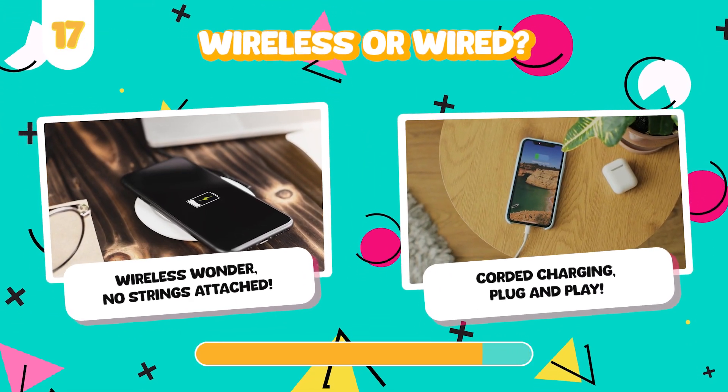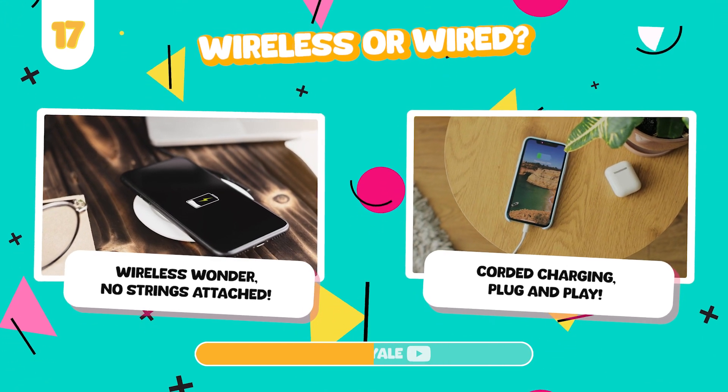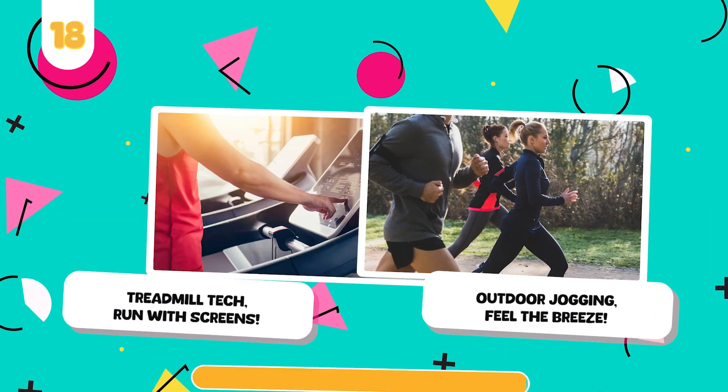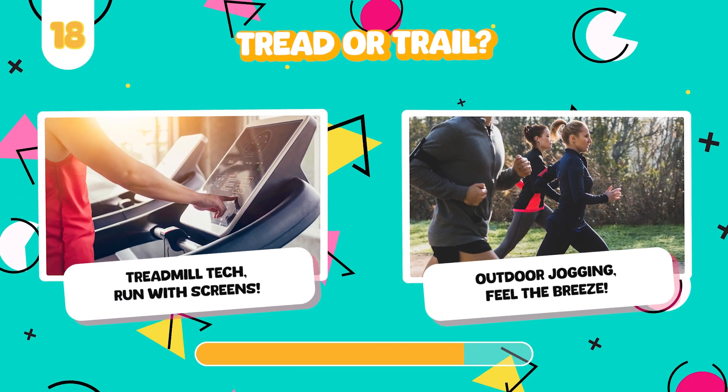Would you rather charge devices with a wireless charger or use classic cords? Use a high-tech treadmill or jog outside?